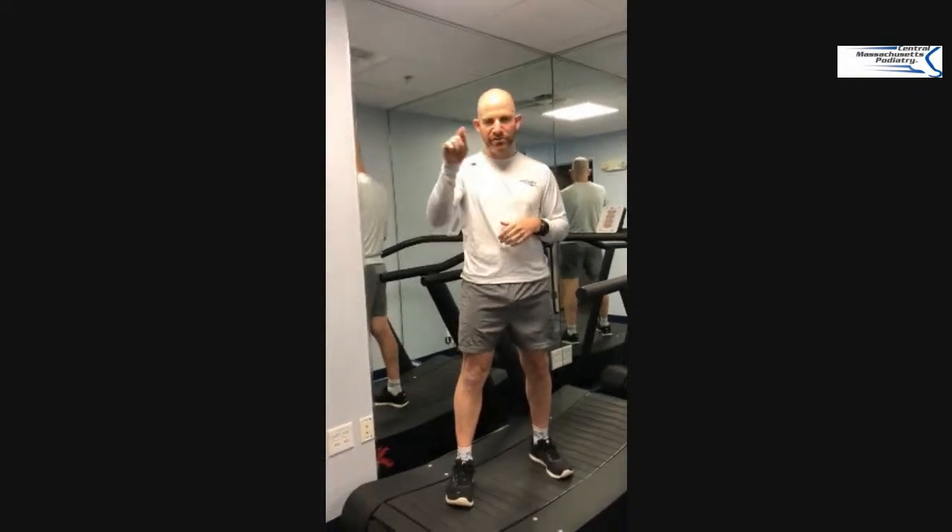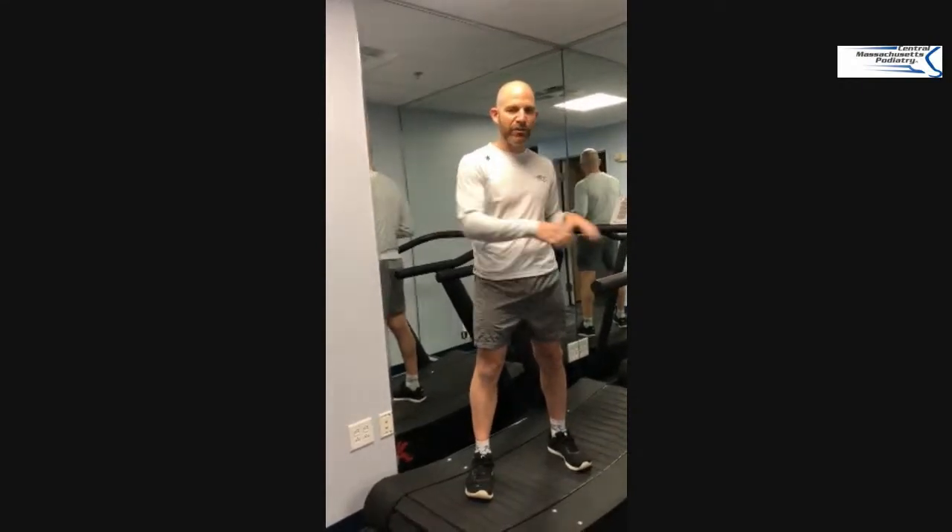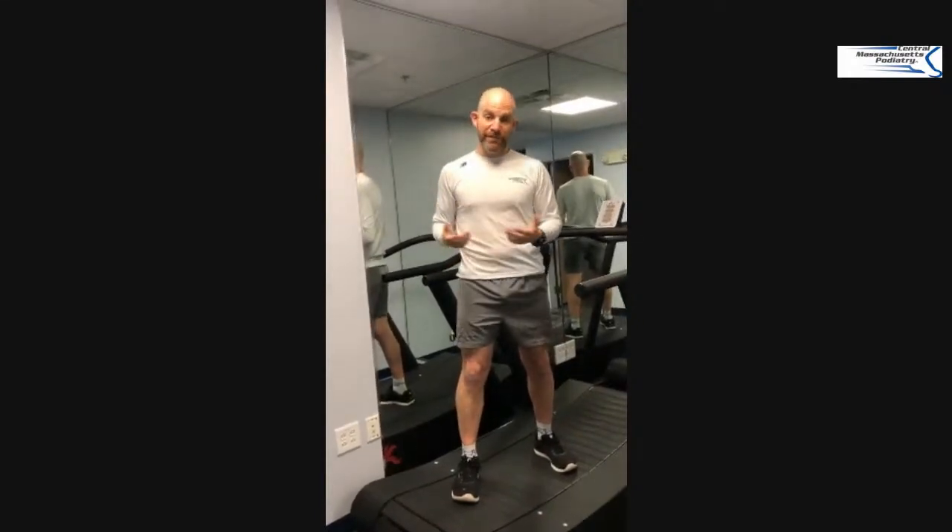Typically you get on a treadmill, you hit start, you set it for a number, and the wheel just spins — it's up to you to keep up. And if you have bad form, well, too bad — you can always hold on, but it allows you to run with bad form. And bad form is typically what leads to bad problems, whether it's the feet, the knees, the hip, the back, or whatever.